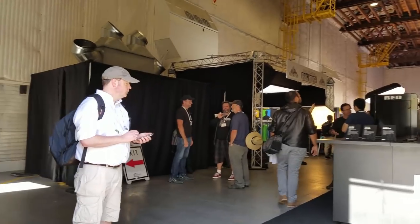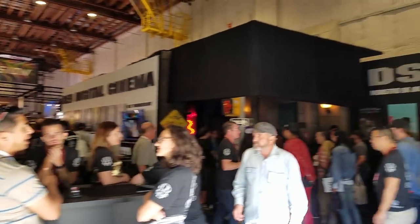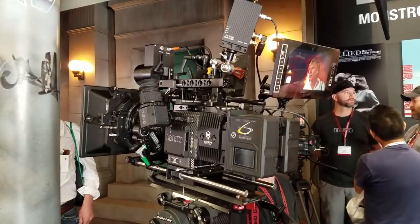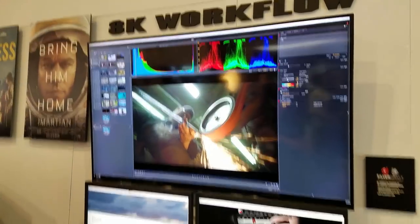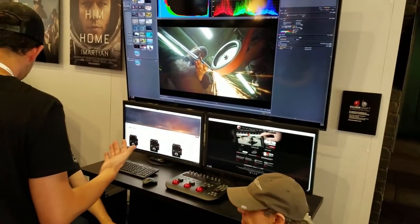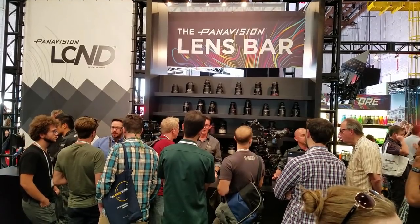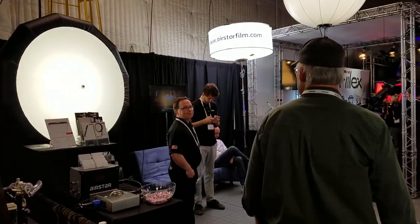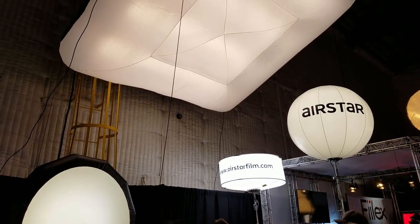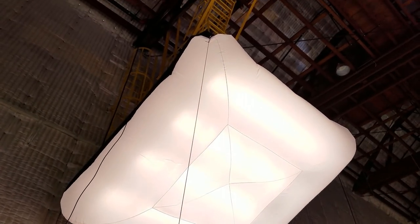Once you come inside these stages, you're reminded of how massive they are. I like how Red Camera had a stage set up so you could test out some of the cameras, and here they are showing off an 8K video editing suite. Now that's my kind of bar — a lens bar. Don't forget lighting. Check out the size of that light. I wouldn't mind having that for my vlogs.